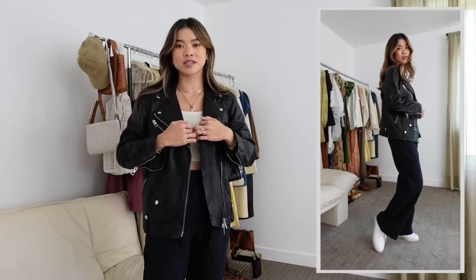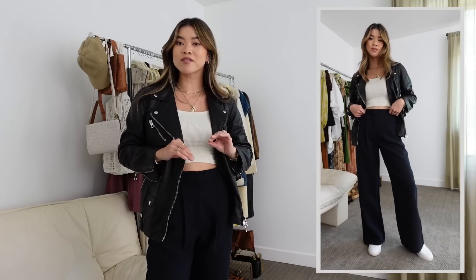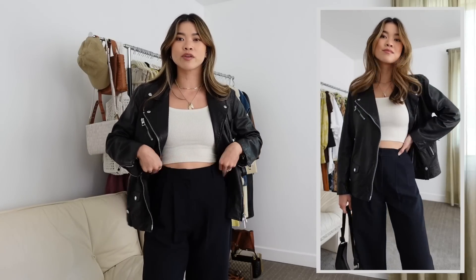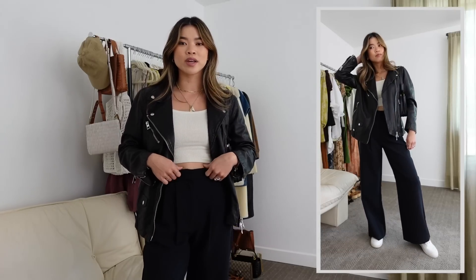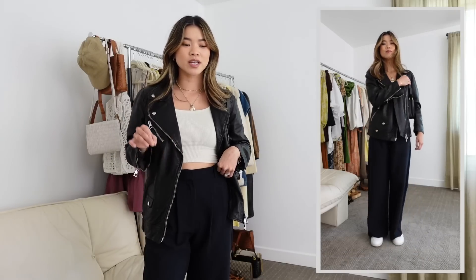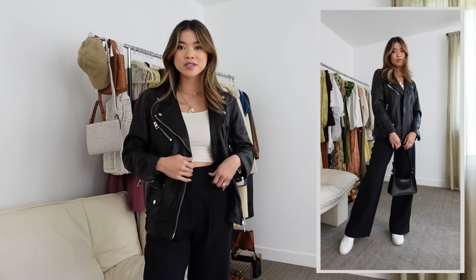For this next look I have a more edgy style. These are the Sloan pants again in the classic black crepe material — same style as the first outfit. I love the fit because they hug the waist better than the ultra wide pants. I tried both and the ultra wide just didn't fit in the booty and waist the way I was hoping, so the Sloan is 100% the way I'd go.